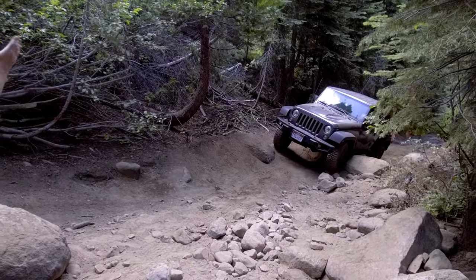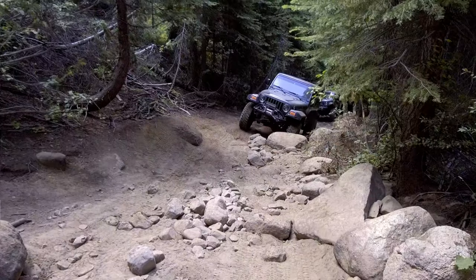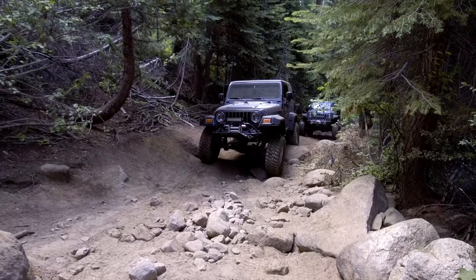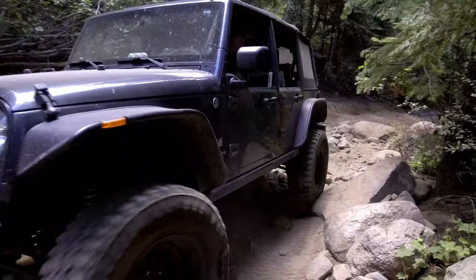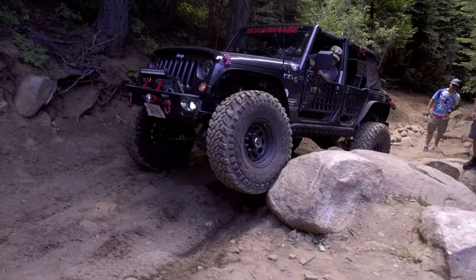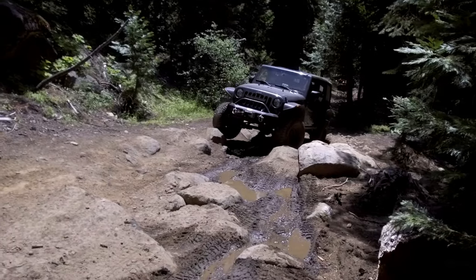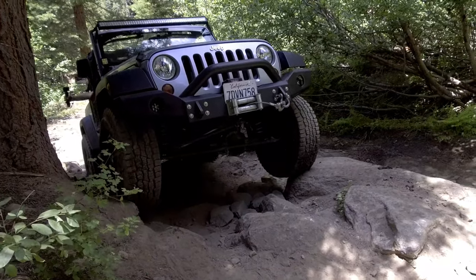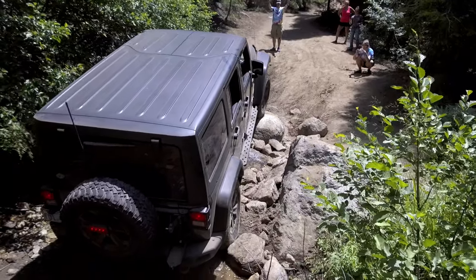After a few miles you will start to see bigger rocks and the trail will begin to get more interesting. This is the beginning of the hard section of the trail — a tight rocky climb followed by a dip in another rock ledge. This is the only section that gave the stock four-door Jeep an issue due to the longer wheelbase and the break over angle.